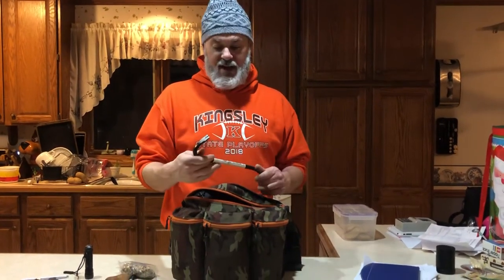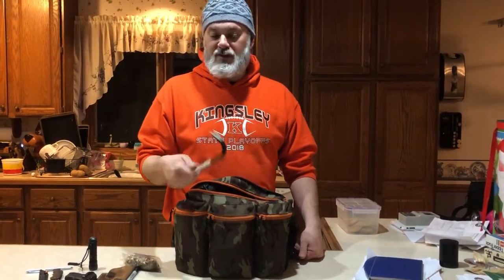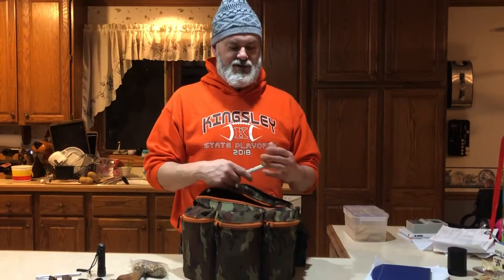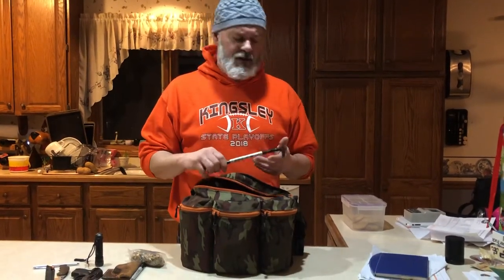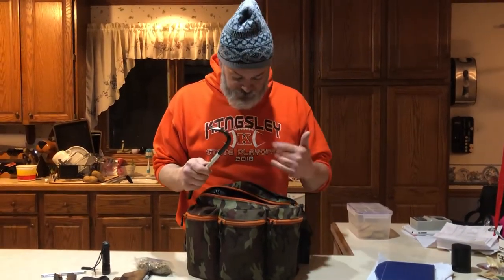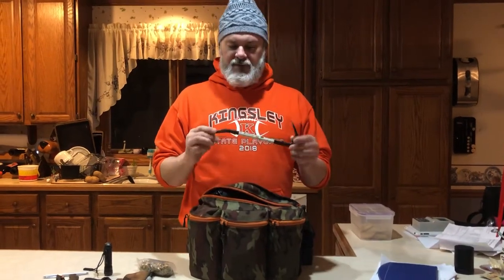I paid about five dollars for it at Harbor Freight — it's a nice little mini pry bar. You can pull nails, work with wood, use it as a hook, or use it as a self-defense tool. There are tons of different uses. When using it for self-defense, be careful — it can be considered deadly force. Everyone has a pocket multi-tool, which is great for screwdrivers and pliers, but I don't have one in here yet — that'll be a future post.